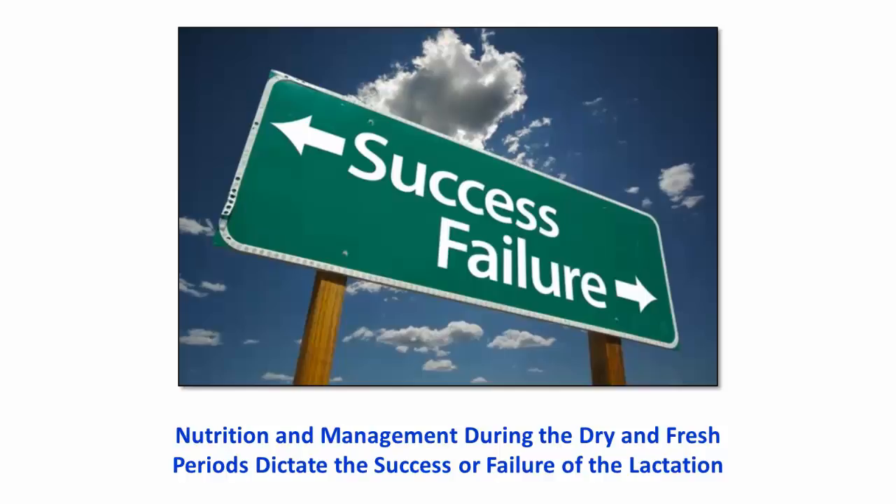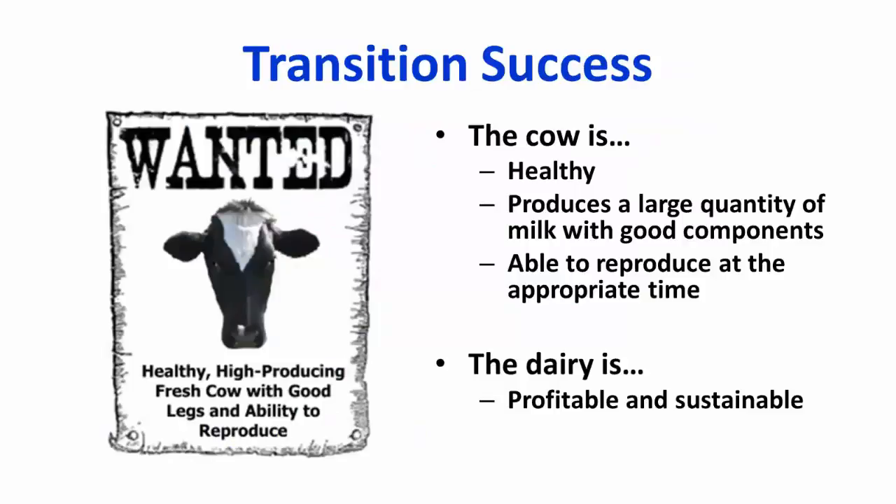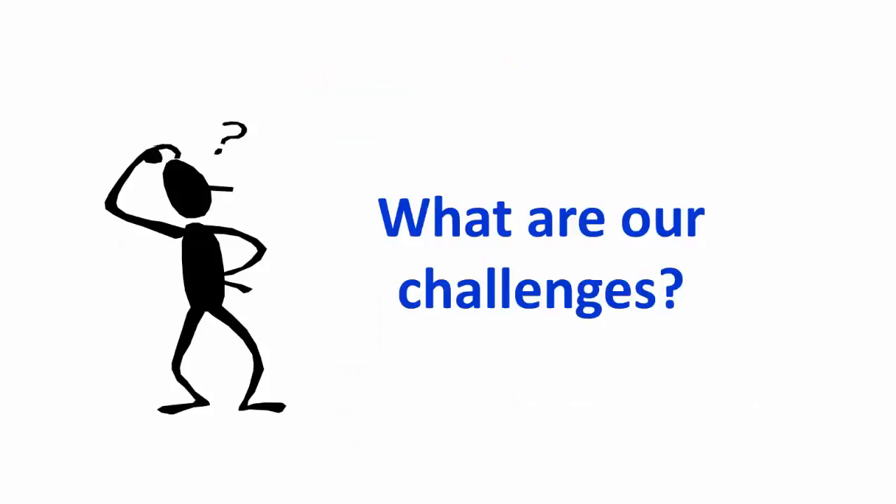Transition success can be defined in a number of different ways. When talking with producers, they typically define transition success as the cow being healthy, producing a large quantity of milk with good components, and having the ability to reproduce at the appropriate time. If these things are achieved, then the dairy is going to be profitable and sustainable. The question to ask then is: what are our challenges to achieving transition success?